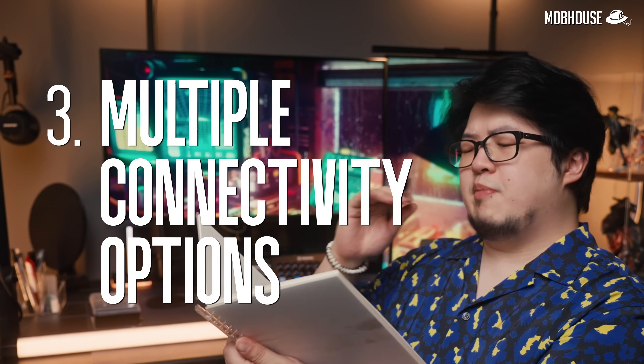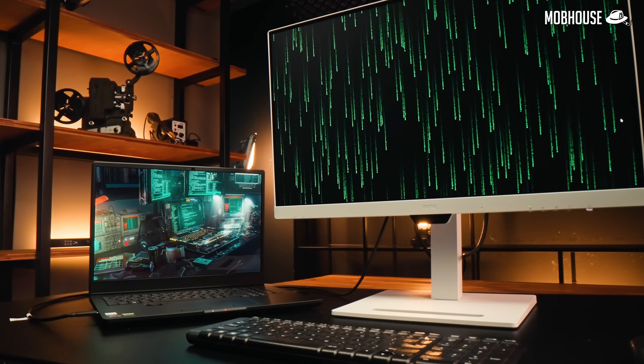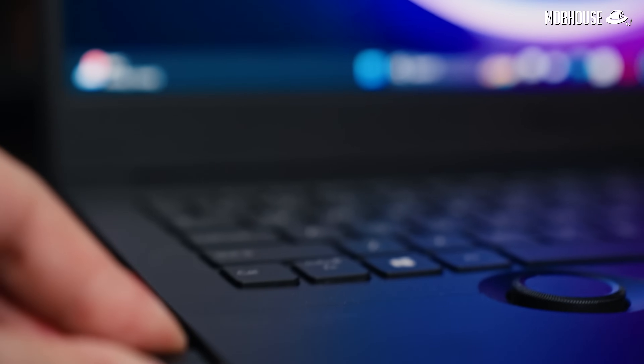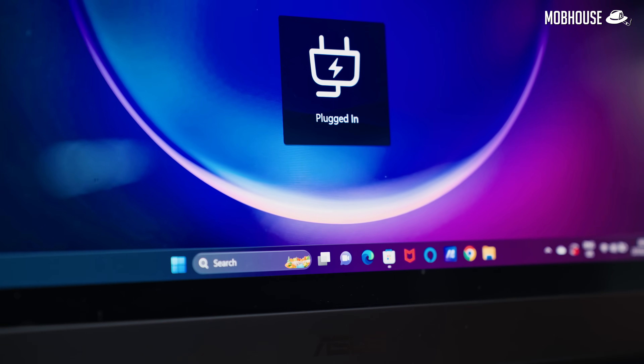It still depends on how you abstract or organize your code, but having the flexibility is definitely good. Number three, we have multiple connectivity options. Some programmers work with multiple devices — for instance, they might have a desktop at home but have to work with a work laptop that can sometimes be encrypted. So being able to switch between different inputs quickly is quite handy. For those who appreciate a cleaner setup, having a USB-C port that both displays and charges your laptop as well as provides more USB ports is always highly appreciated.